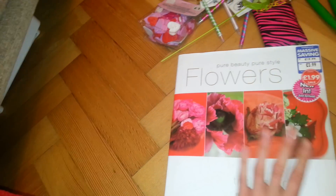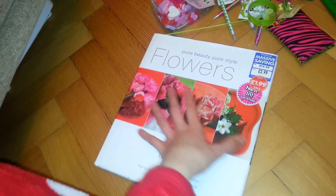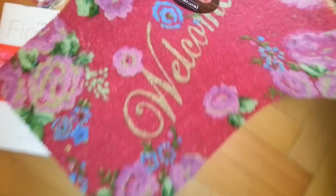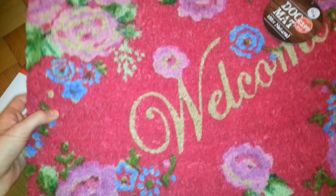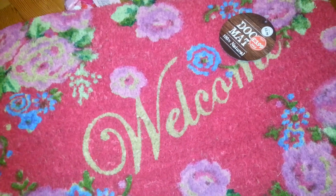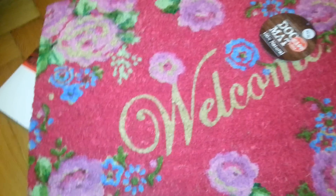The other thing I got from The Works — again, my favourite store — I thought this was a really good deal, so I picked one up. I always like to have a nice one of these — it says 'Welcome' and it's really pretty. I like that it's got red on it because it goes with the front of our house. I thought that's a really lovely one because you do see some and they're not exactly very nice — but it doesn't matter, it's a doormat.